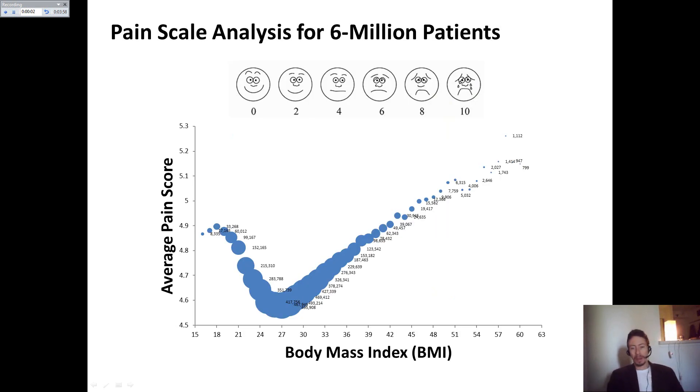I also dealt with identifying the relationship between the body mass index and the subjective pain score people report, and found that the more normal you are in terms of BMI, the less likely you are to report significant levels of pain.